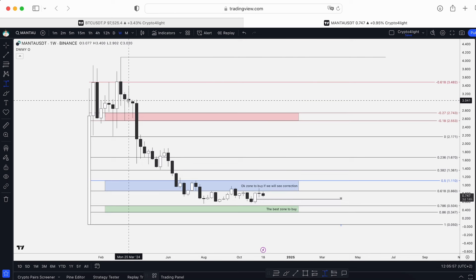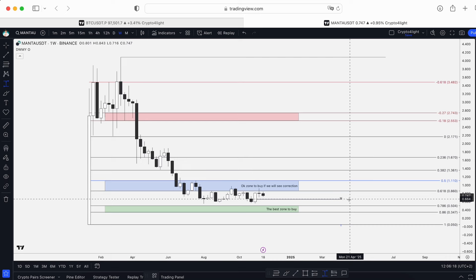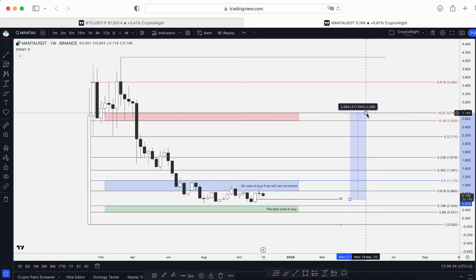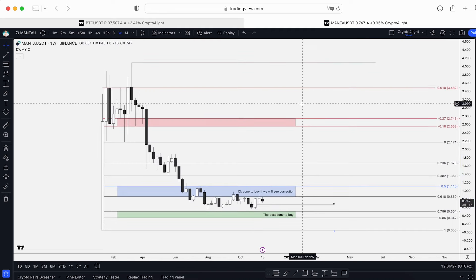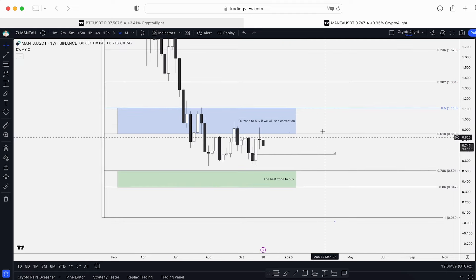It makes no sense to hop in at $3 and spend your money using DCA step by step. But if you accumulated at $1.11, $0.86, $0.50 — waiting at $0.34 — I think that would be an okay zone for accumulation for the long run. Even from the monthly open to the swing trade zone it can be like 300 percent gains. The entire range between $1.11 and $0.34 is an okay range for accumulation. You can add an alert and accumulate step by step.